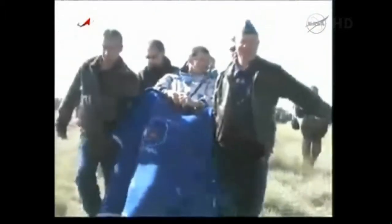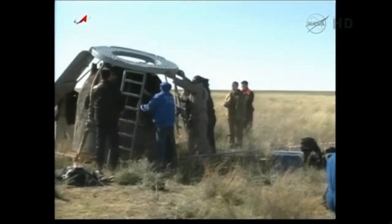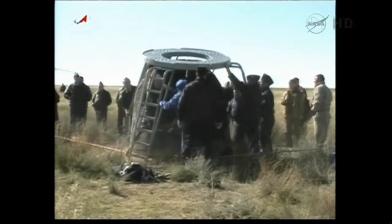Entry suits. You can see them being carried in their seats to the medical tent, currently set up about 100 yards away from the landing site. The crew is erecting the stand used to extract crew, normally when it's left upright.